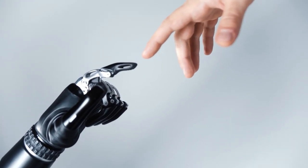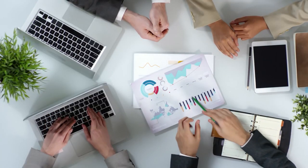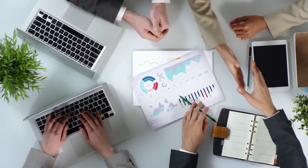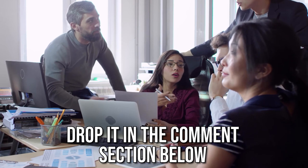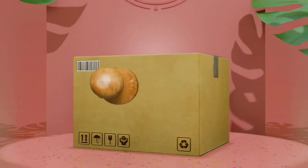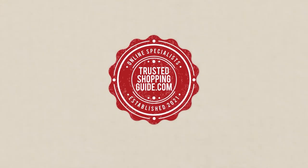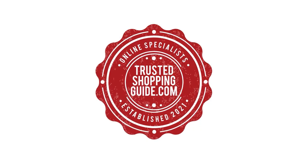And there you have it folks, our 7 highest-rated smart eyeglasses which got our team at TrustedShoppingEye.com excited this year. If you have any contenders for our next smart eyeglasses roundup which you would like our team to test, do drop it in the comment section below and we will be sure to assess them for our next update. If you liked this video and it helped you in any way, please do give it a like and hit the subscribe button so that you can stay connected and updated with all of our research. We look forward to seeing you at TrustedShoppingGuide.com again soon.